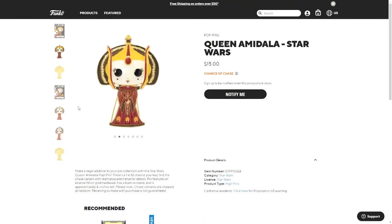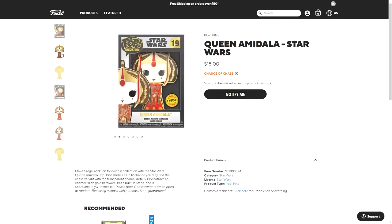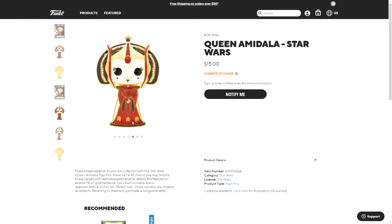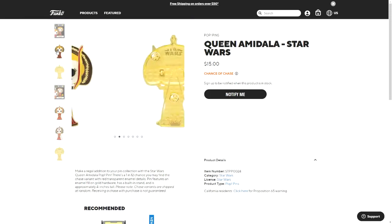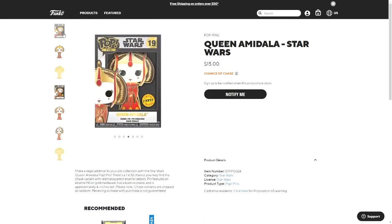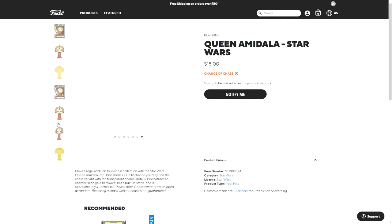The normal and chase versions of Queen Amidala are shown side by side. The red parts on the chase are transparent, which makes them look brighter — you can probably see the gold through it more. You could probably tell the difference better in real life compared to the pictures on the website. Both normal and chase versions have a gold back.